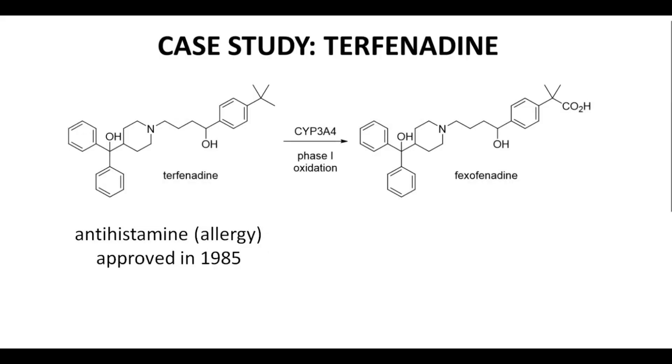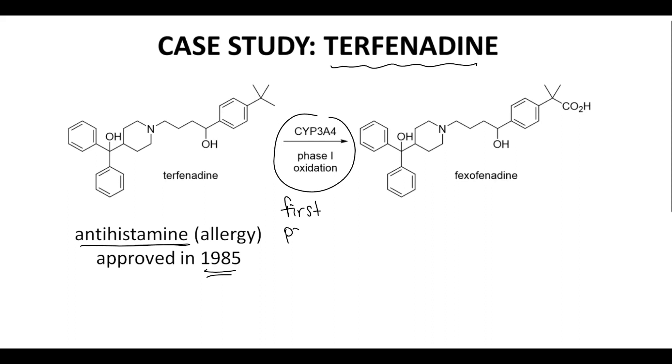Let's look at the story of terphenidine. Terphenidine is an antihistamine, and it was approved in 1985 by the FDA for the treatment of allergy symptoms. Terphenidine acts through initial, extensive, first-pass metabolism by cytochrome P3A4 to form fexafenidine. Patients taking terphenidine had almost undetectable levels of terphenidine — they immediately metabolized the drug to fexafenidine, which was the active allergy agent.